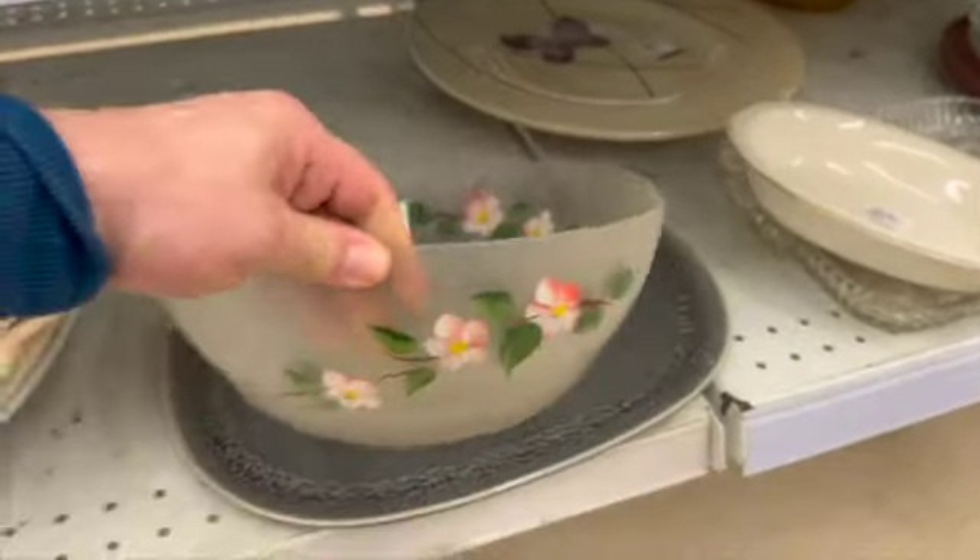I thought this piece was really cute — it's definitely a vintage covered casserole and I love the decals on it, they were just so fun. However, it had some major chips to the bottom and they were still asking $10. Too bad, because I thought it was definitely cute.